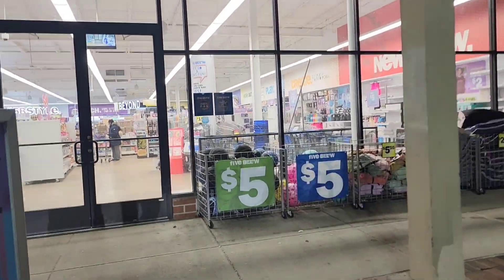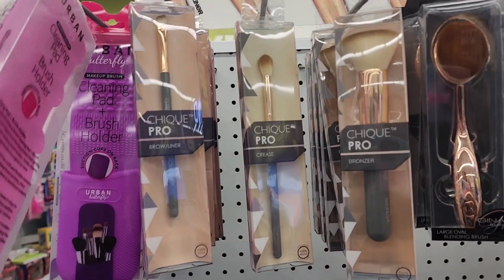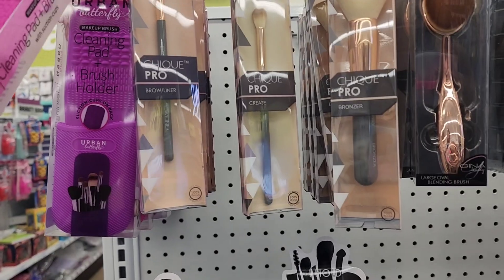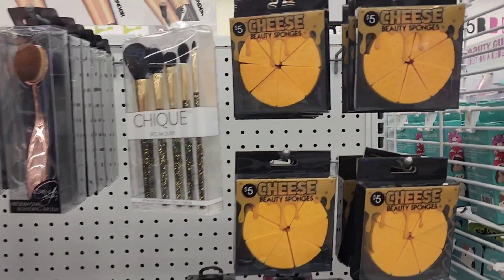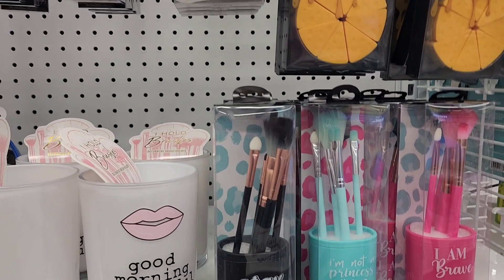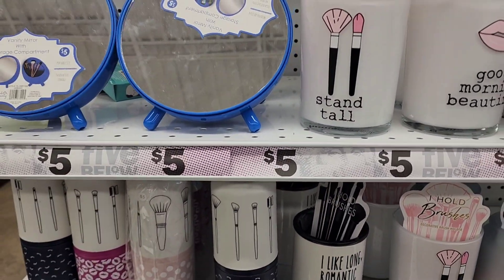The Sheet Pro brushes are here — two for five dollars. On the bottom we also have those makeup holders, which are five dollars, and those brush sets are five dollars as well.